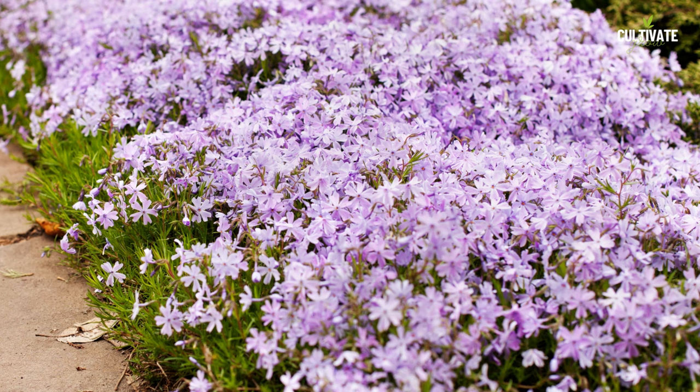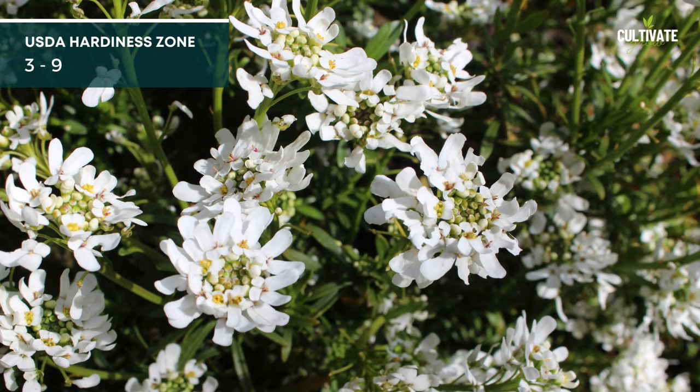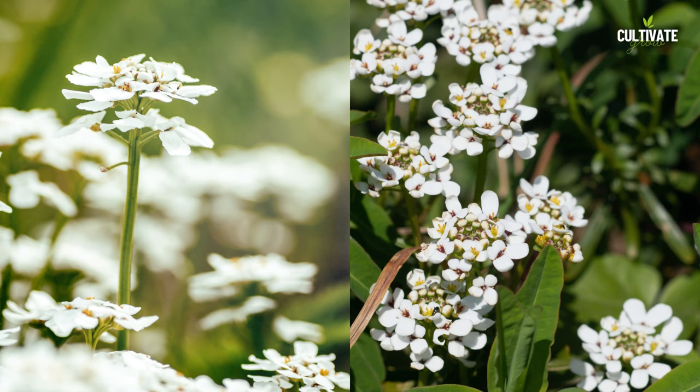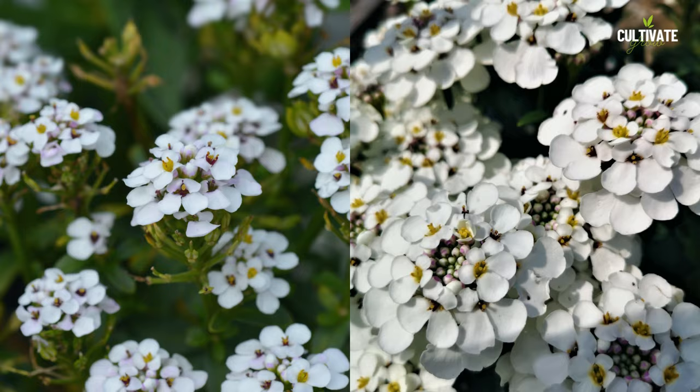7. Candy Tuft, a charming perennial, thrives in full sun to light shade conditions. Growing to an average height of 6 to 12 inches and spreading out about 12 to 18 inches, its compact form and clusters of delicate flowers make it a delightful addition to gardens. Candy Tuft is well suited for USDA hardiness zones 3 to 9, showcasing its adaptability to various climates.